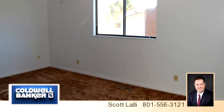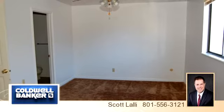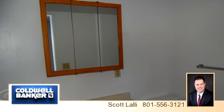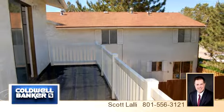To arrange a time to stop by and view this property, or if you would like more information, please contact Scott Lawley at 801-556-3121. Thank you for your interest in this property and enjoy the presentation tour.